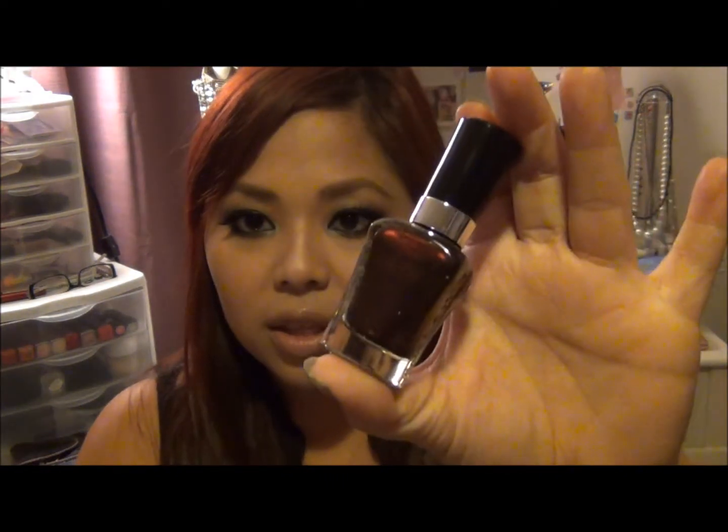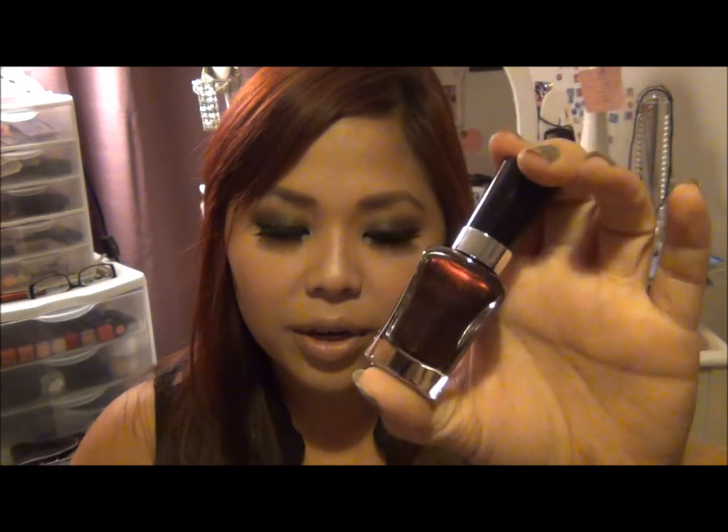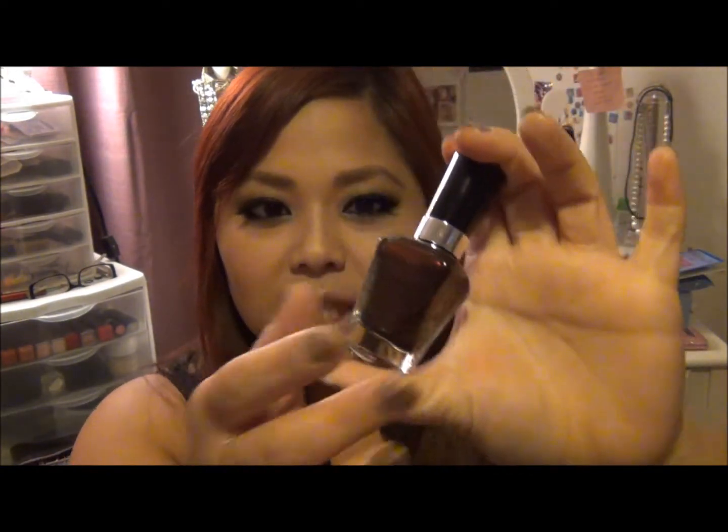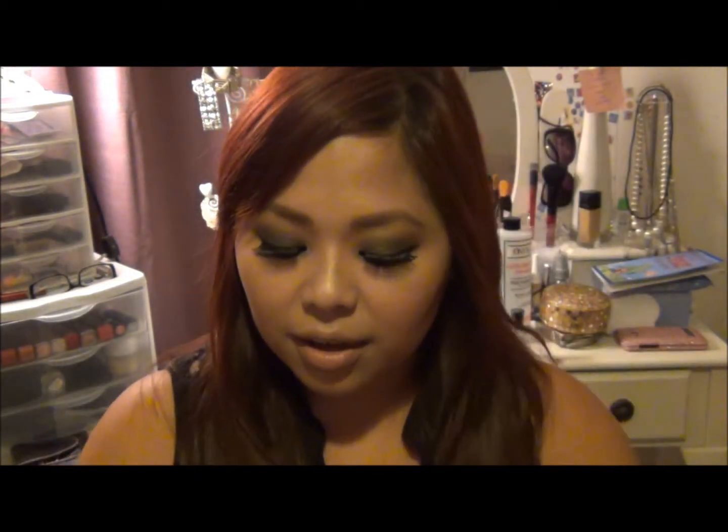I also think this one might be from a permanent collection — it's called Under Your Spell and it's perfect for fall or Halloween. It's like a dark metallic red. It's gorgeous.